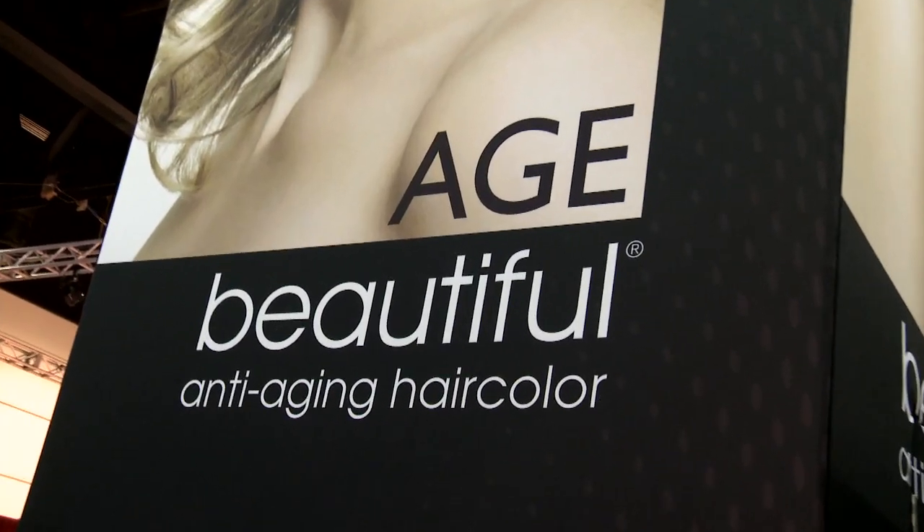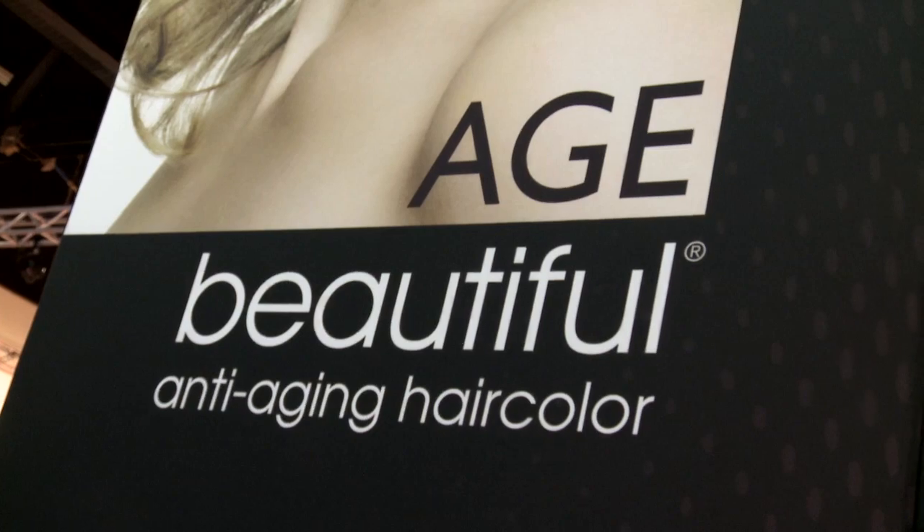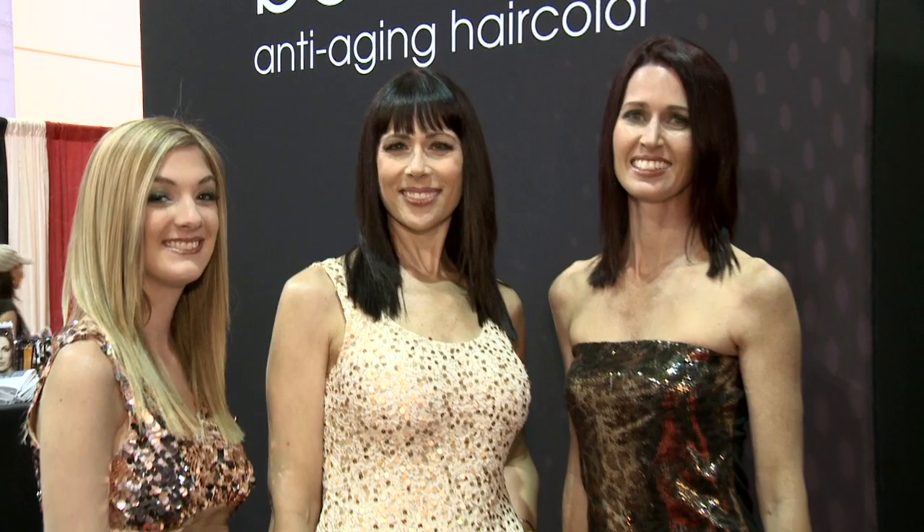Basically when your hair ages it goes one of two ways — it becomes either fine and fragile or coarse and wiry. So we have keratin peptides in the color that help to volumize the hair and give it more strength. We also have a patent conditioning technology with silt protein that helps to take really wiry, angry hair and smooth it down to make it softer and feel younger. So it's not only giving you 100% gray coverage but it's actually making your hair feel younger.